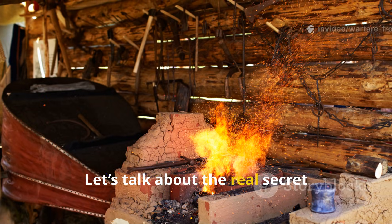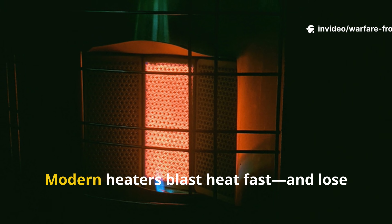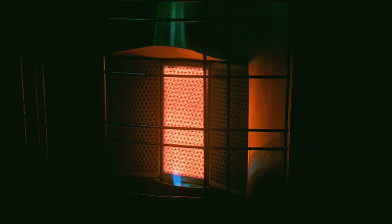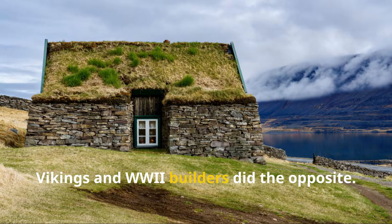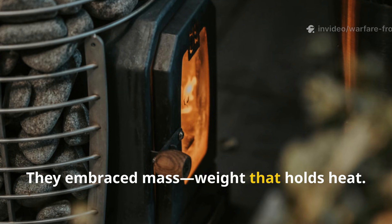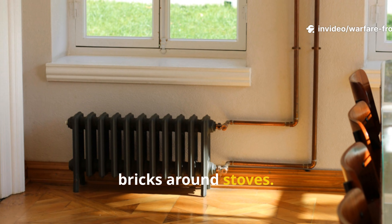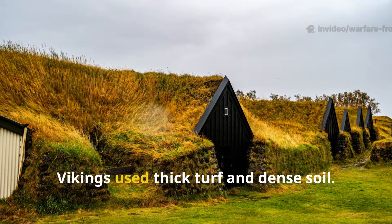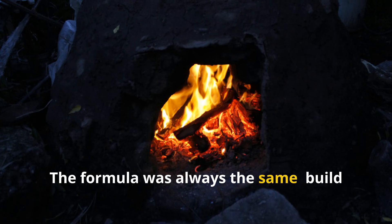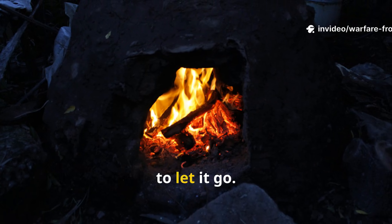Let's talk about the real secret strength here: thermal mass. Modern heaters blast heat fast and lose it fast. WWII builders did the opposite — they embraced mass, weight that holds heat. WWII soldiers stacked radiators and bricks around stoves. Vikings used thick turf and dense soil. The formula was always the same: build something that soaks up heat and refuses to let it go.